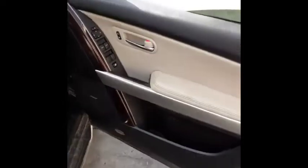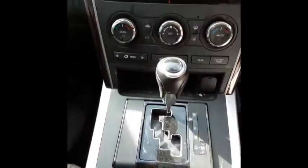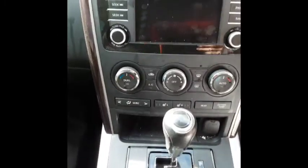Driver side door trim with power window master switch. This vehicle is fitted with tan leather interior, tan leather centre console lid, automatic type console, automatic gear shifter, climate control, and heater controls.